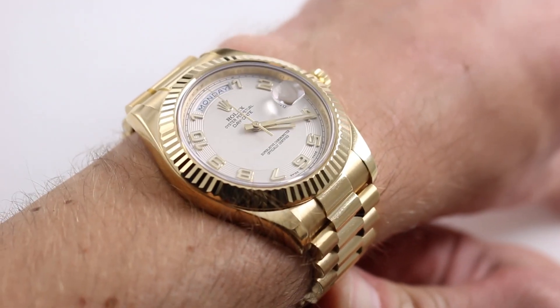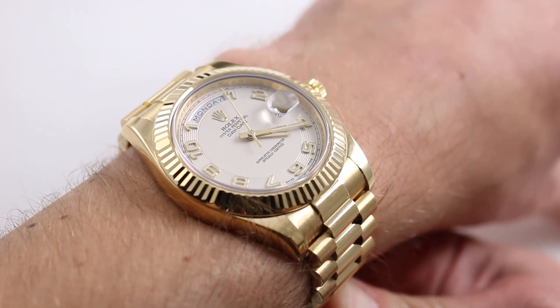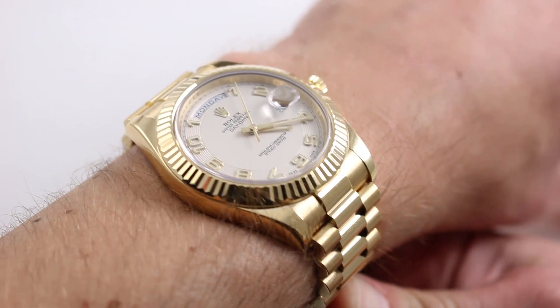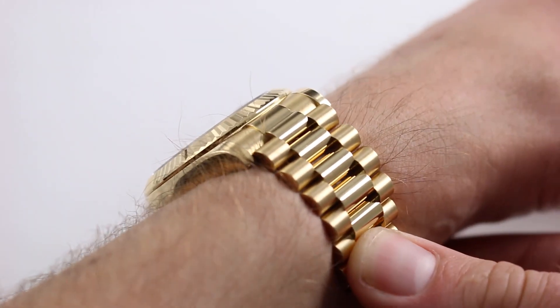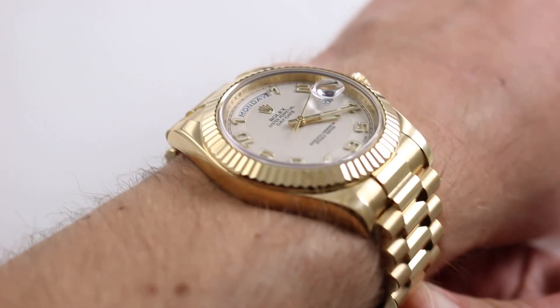Hi, I'm Tim. Welcome to Watch You Want and thanks for logging on. Today we're looking at the Rolex Oyster Perpetual Day-Date II reference 218138. You can see this V-series Day-Date II on our website watchyouwant.com, purchase it there. And if you enjoy these videos, please subscribe to our YouTube channel, Watch You Want Inc.